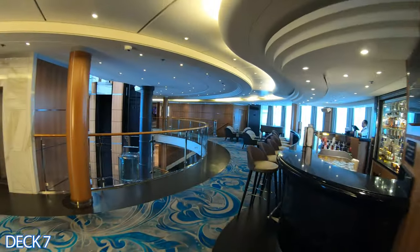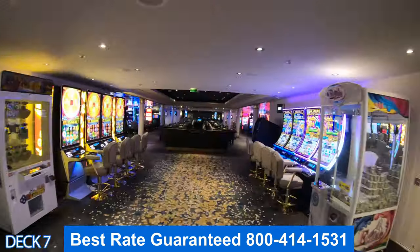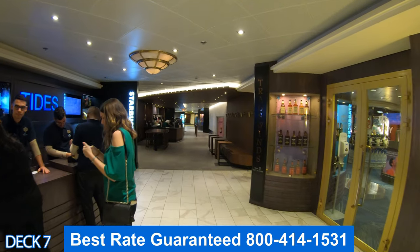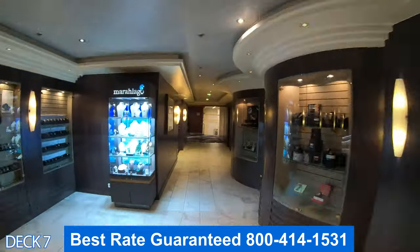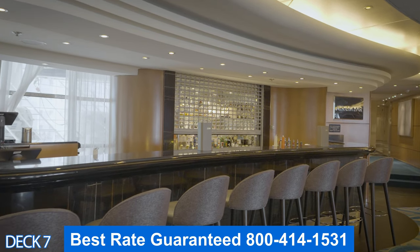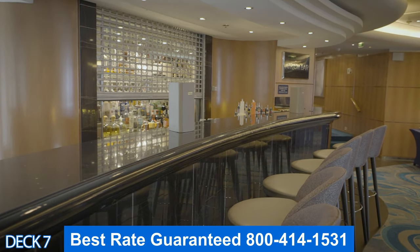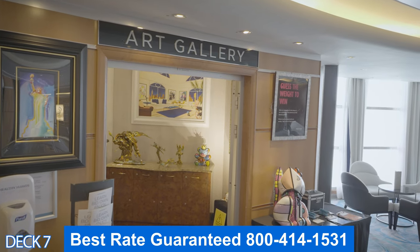Let's head on down to the lower decks. Right here is the Atrium Bar, right here is the Casino, right past the Casino are the shops, right here is Starbucks, and all the way to the back is the theater. One of my favorite bars on board is the Atrium Bar — it's nice, relaxing, the atmosphere is elegant, and you can enjoy nice piano music throughout the evening.